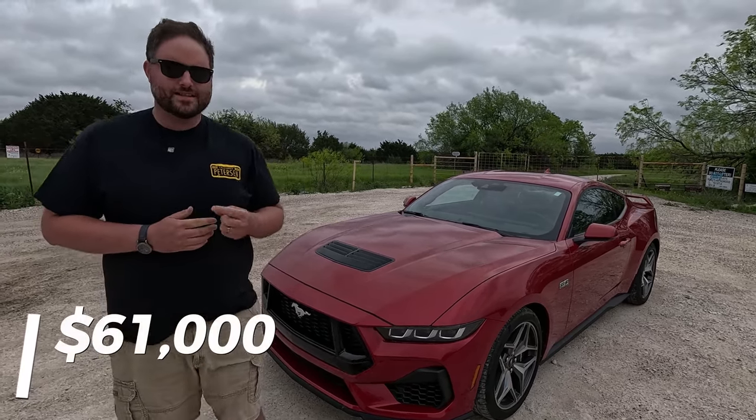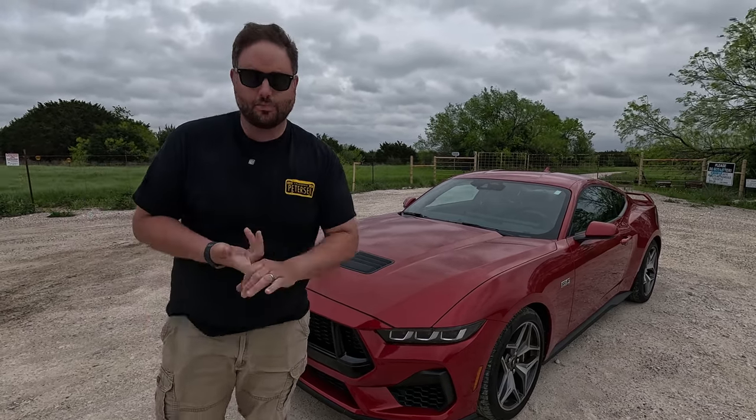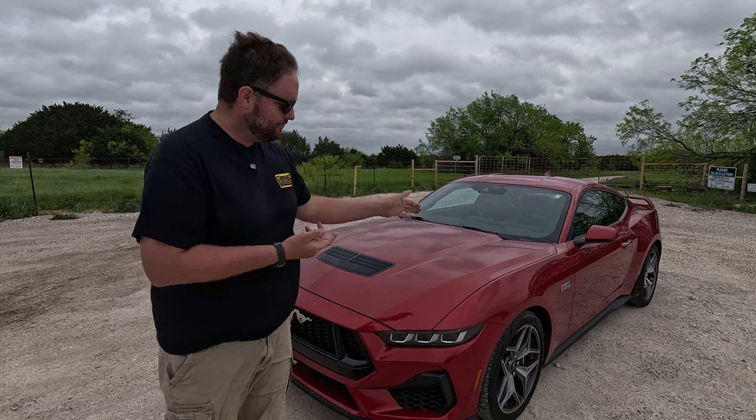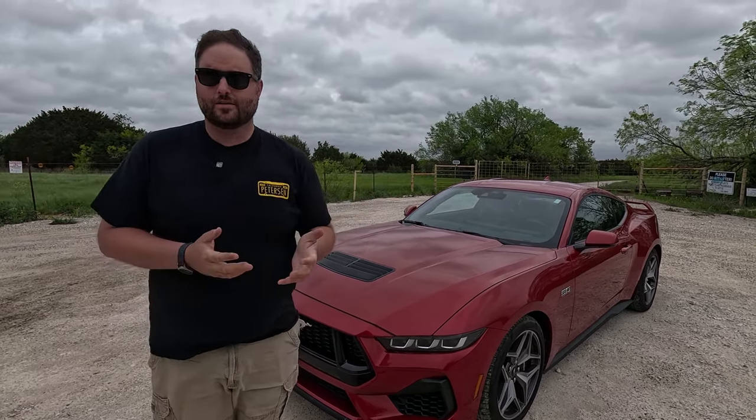That hurts to say, but the good news is it comes with everything: Performance Pack, MagRide, adaptive exhaust, black Recaros, and 486 horsepower. More on that in a minute. The biggest thing is this is an all-new generation.